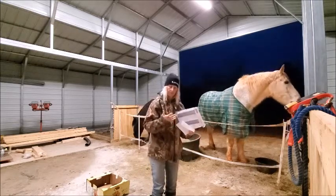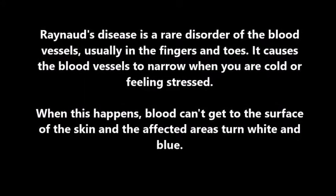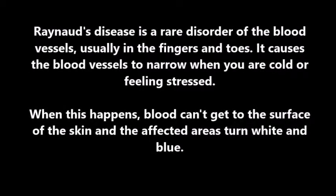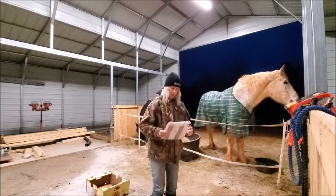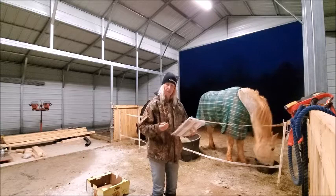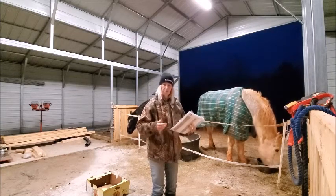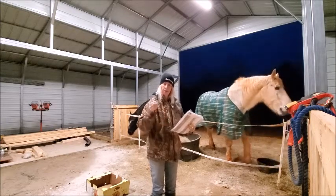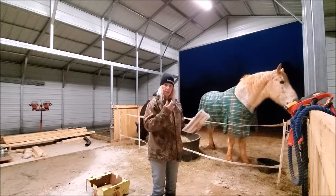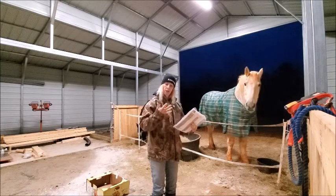I have Raynaud's disease. I don't look at it as a disease — it's more of a condition. If you don't know what it is, it's basically your capillaries are hyperactive in your fingers and sometimes in your toes. Instead of expanding to allow blood to come in when it's cold, they constrict and they don't let the blood in.